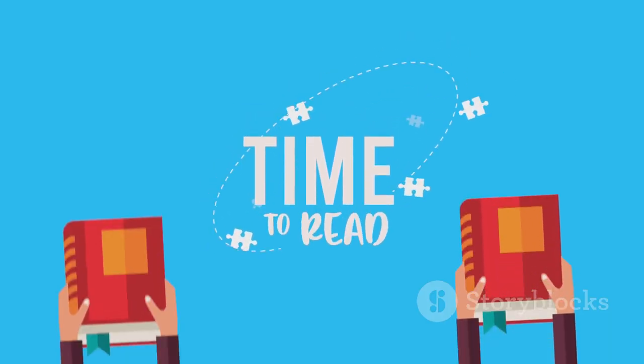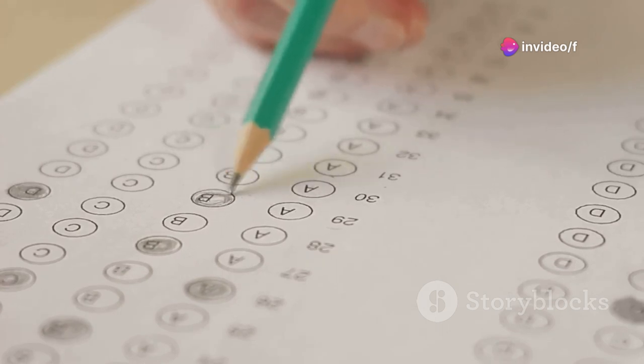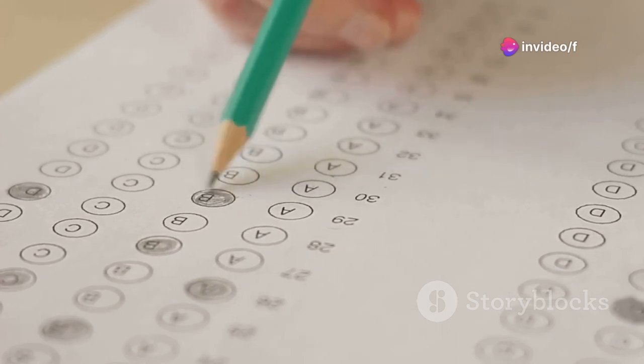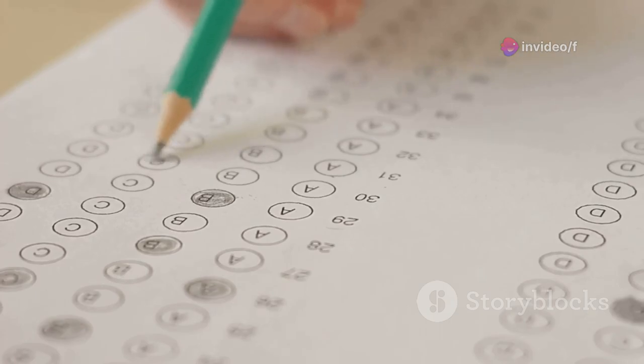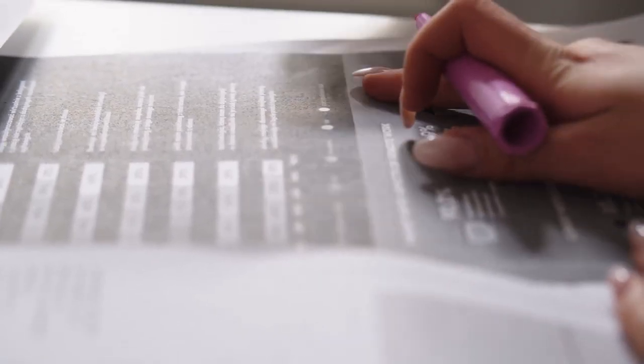First things first, understanding the structure is key. The IELTS reading test consists of three sections, each packed with a variety of question types like multiple choice, matching headings, and true or false. The trick isn't just in reading the texts, but reading them strategically.